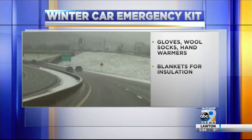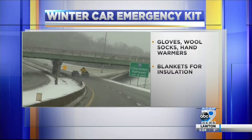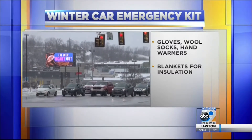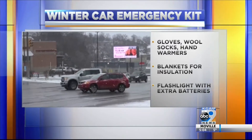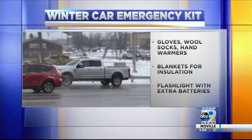Blankets are also a great item to have in your car — not only for warmth, but you can stick them in your door to help insulate your vehicle. A flashlight with extra batteries is also essential for nighttime driving, and make sure to have plenty of water in the car as well.